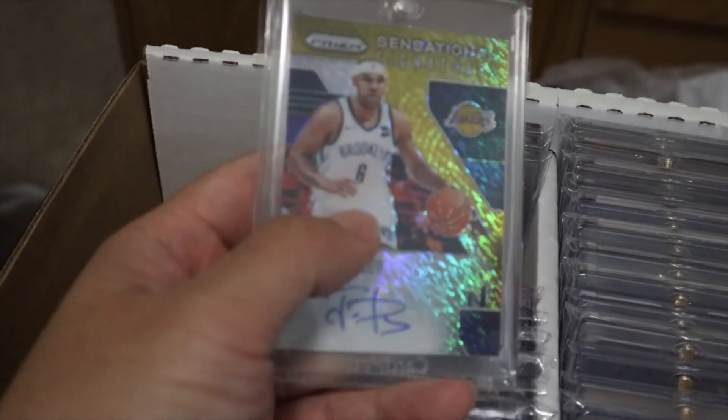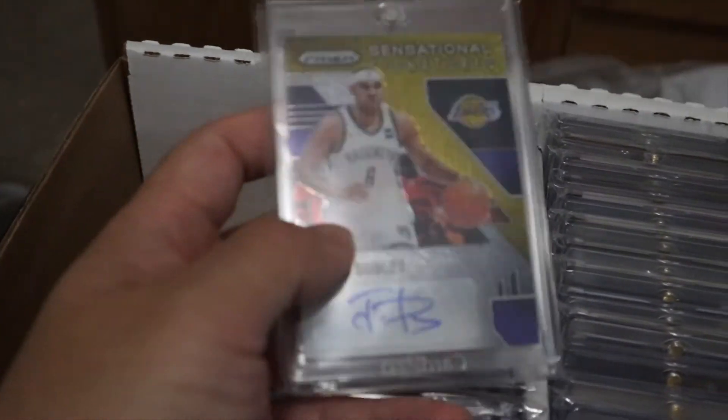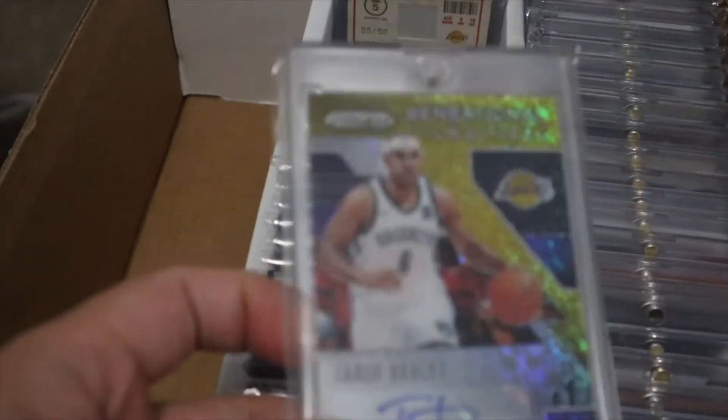Camera is about to die so gotta go fast. This card has the Laker logo on it but he's wearing the Brooklyn uniform. Why, Panini? You can Photoshop rookies from their college uniform into their pro uniform — why can't you just do that for these veterans too?